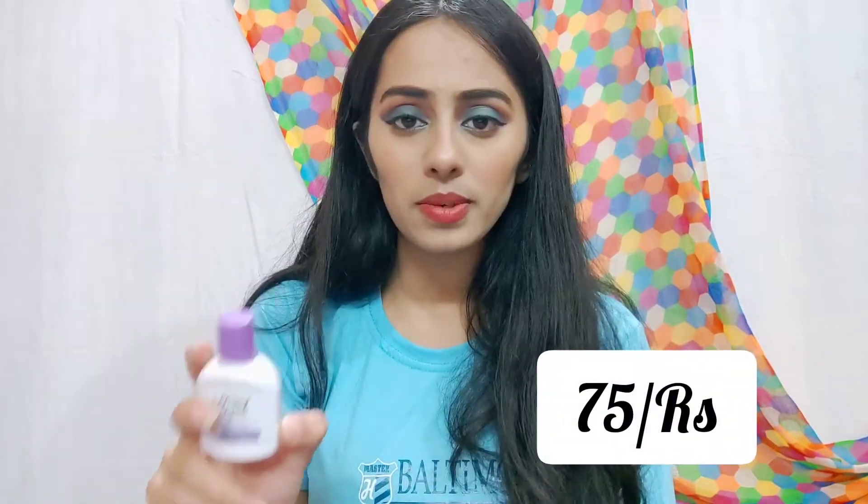The next item is this Lacto Calamine Face Lotion. This lotion is for oily skin type, it helps with oil balance. Its amount is 30 ml and its price is 75 rupees. You can get more sizes too. It's a very light moisturizer, great for oily skin.